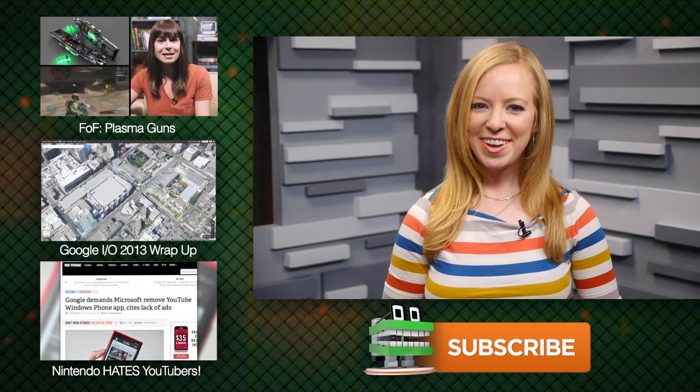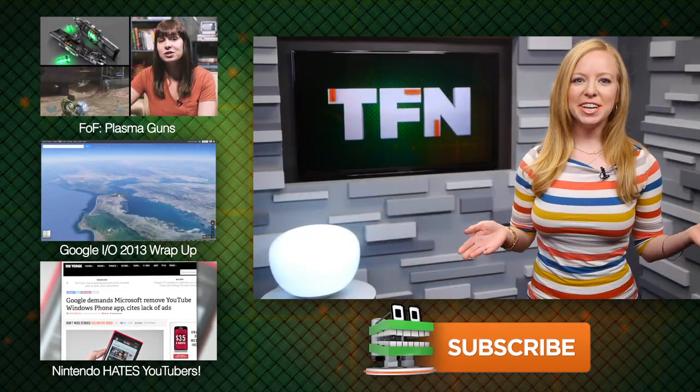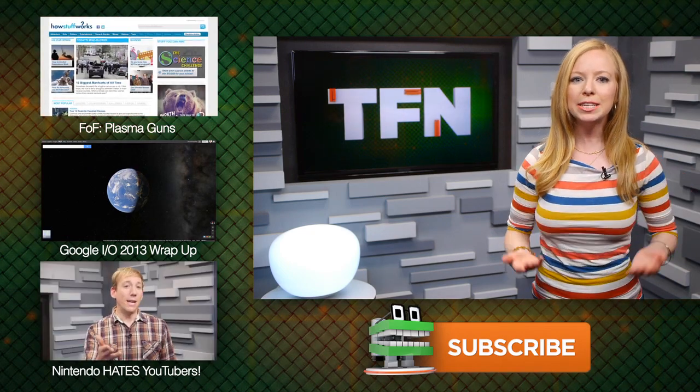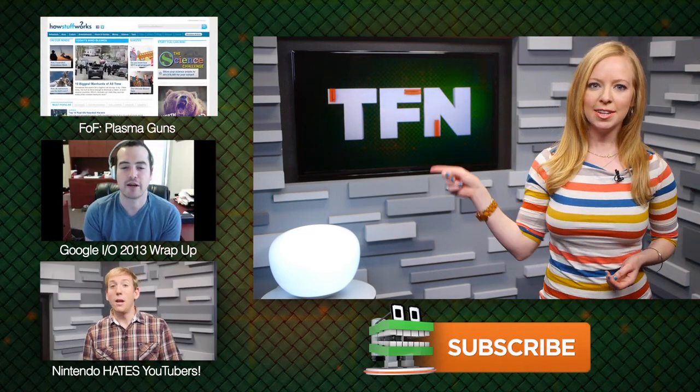What can you see this being used for? Are you a developer with ideas on how to make the most of Glass? Let us know in the comments. For TFN, this is Annie. And make sure you check out today's Factor Fictional, where Veronica takes a look at if we could ever have plasma guns in real life. Click the link to the left.